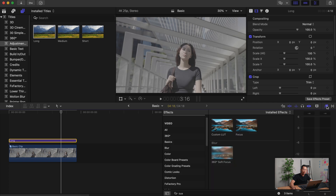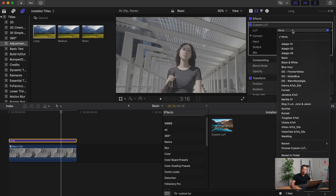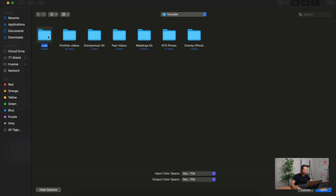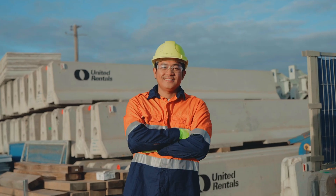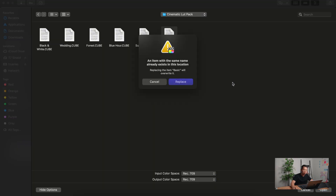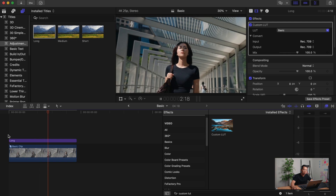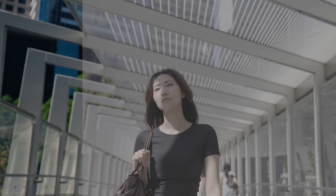Instead of putting the LUT on all individual shots, you put it onto the adjustment layer and it applies to all the shots beneath it. Whether you're using Premiere Pro, DaVinci, or Final Cut Pro, please get the adjustment layer. To apply a custom LUT, go over to this icon right here, type in 'custom LUT,' and the custom LUT tab will pop up on the right. Go to 'choose custom LUT,' navigate to your downloaded LUT, and select the basic LUT. Voilà — look how easy it is to create really nice beautiful colors in your footage.